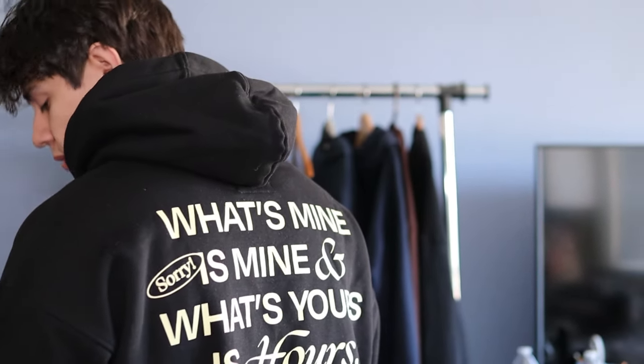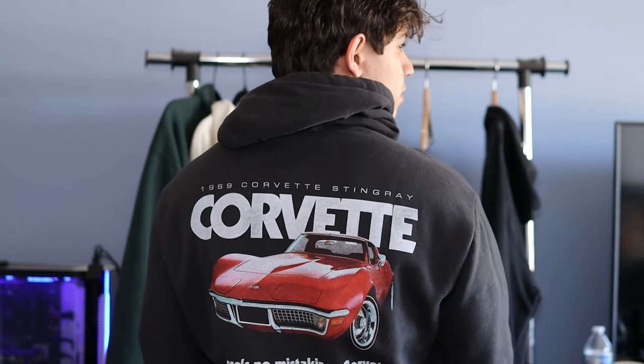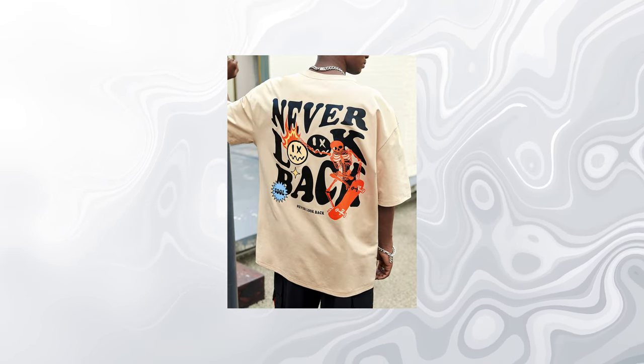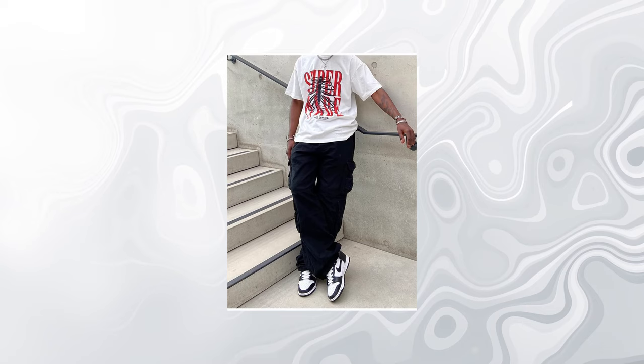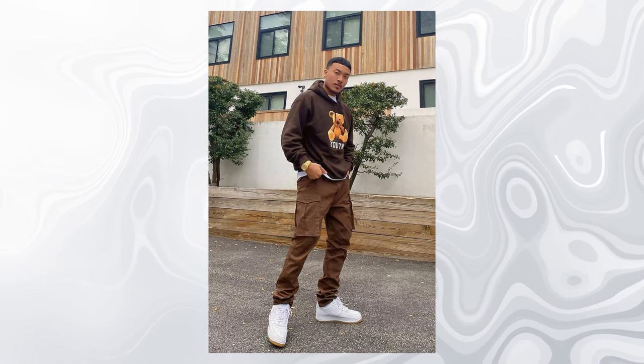Another good switch in pace is a graphic hoodie, which in my opinion is wildly underrated. For those of you who like graphics, you typically only think of them in the warmer seasons because graphic tees tend to be more popular. But something more underrated is a graphic hoodie — you can achieve that same aesthetic in the colder seasons. The most popular look in warmer seasons is cargos and a graphic tee. You can keep those cargo pants and just swap out the graphic tee for a graphic hoodie, and you have pretty much the same outfit.